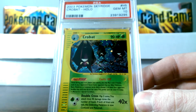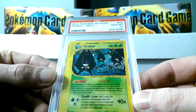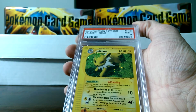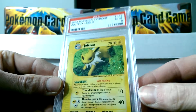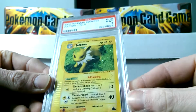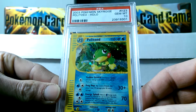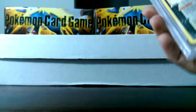Here's the Crobat from Sky Ridge, Gem Mint 10 Crobat — very awesome. We got a Mint 9 Jolteon. Sad day. This card had baby-size nicks; I'm surprised this card got a 9 as well, like the Alakazam did — they both looked the exact same on the back. Politoed, Gem Mint 10. Very pleased to see that card come back as a 10.